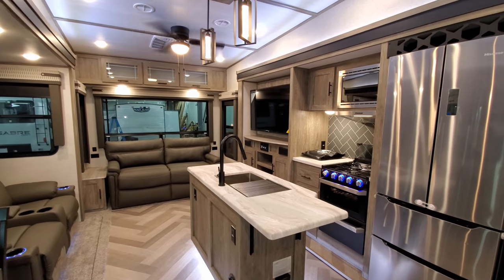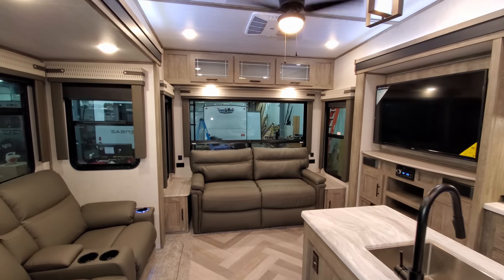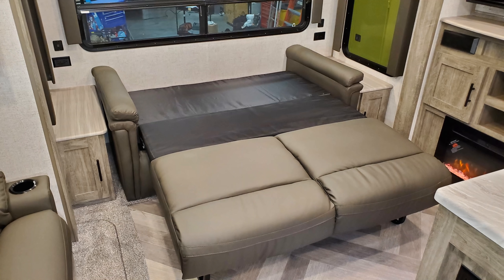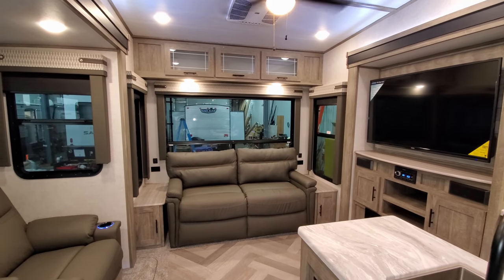Looking into the back of the RV, you have a sofa across the rear that is a tri-fold sofa, so it will flip out into a full-size bed to give you a little extra sleeping room for guests.